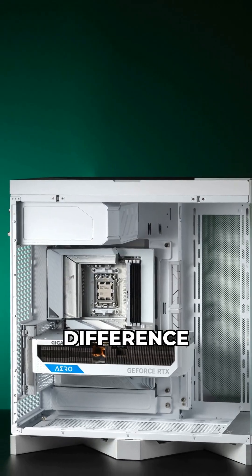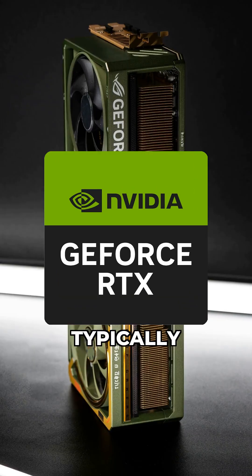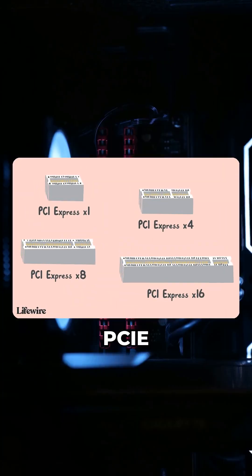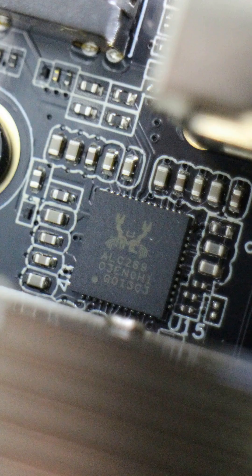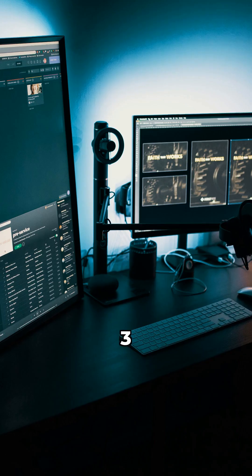Does this speed difference matter for you? For gaming GPUs, even the most powerful cards like an RTX 4090 typically won't fully saturate a PCIe 4 x16 interface. The performance difference moving to 5 is usually negligible, often just 1-3% at most.